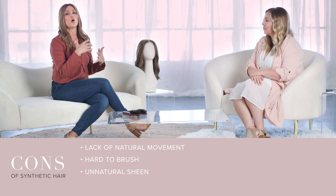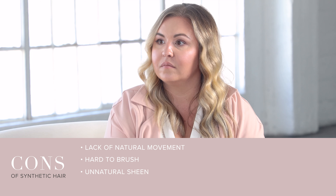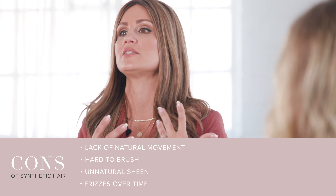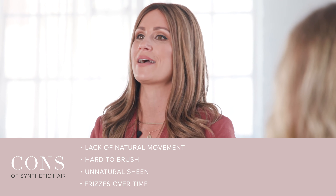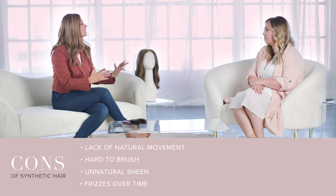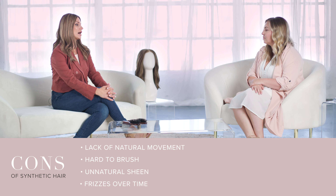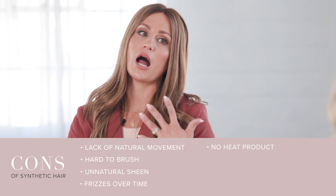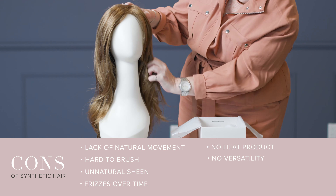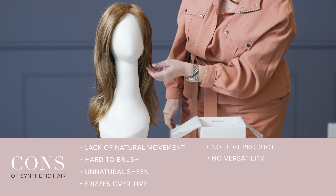Another thing with synthetic is that over time and with wear, the friction of the fiber against clothing or furniture causes it to start to frizz and fray at the bottom, so it's not going to be as nice to the touch, making it a little difficult with ease of use. Another con is that heat products — you're not able to use them. There's no versatility with the styles; what's baked into that style is it. You cannot use heat products on your synthetic.